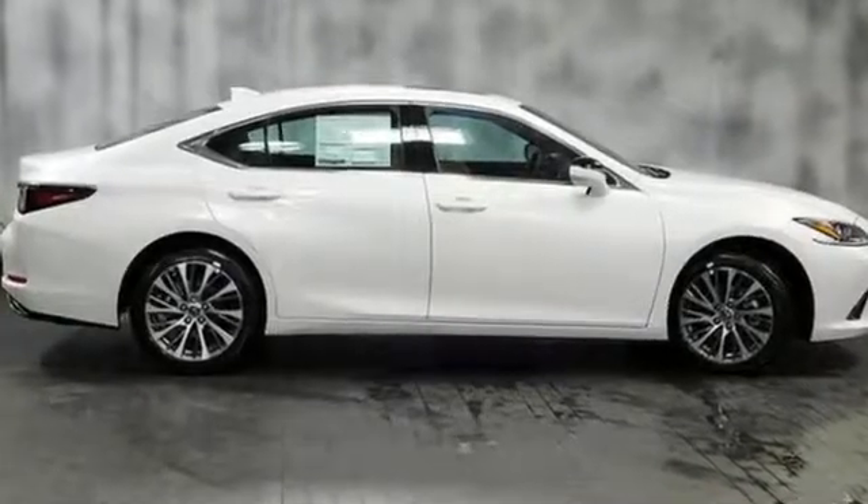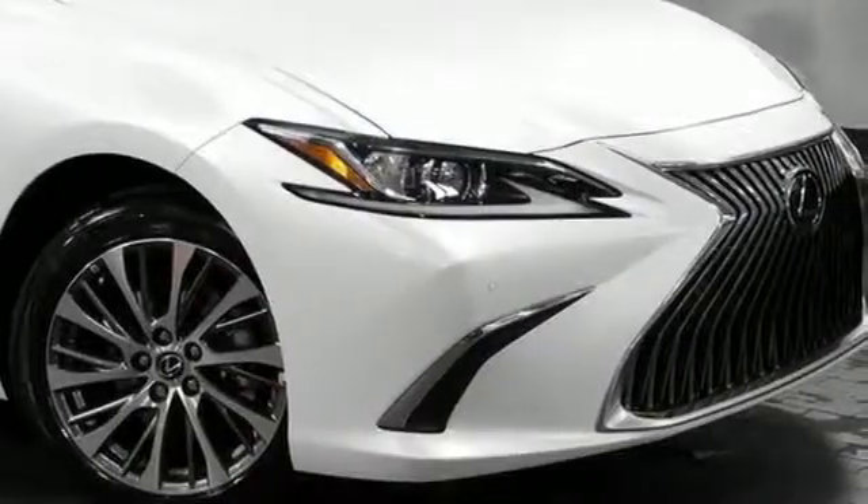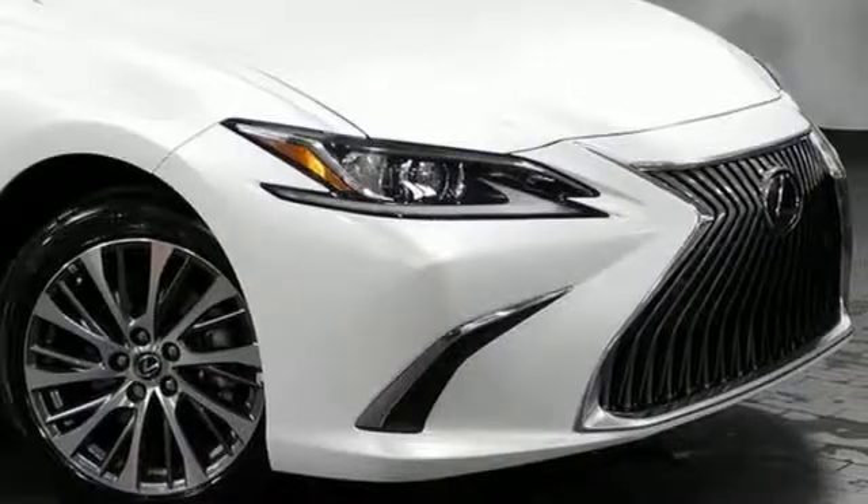Lexus inspired design, relentless innovation, incredible performance. Stop in for a test drive and make it yours today.